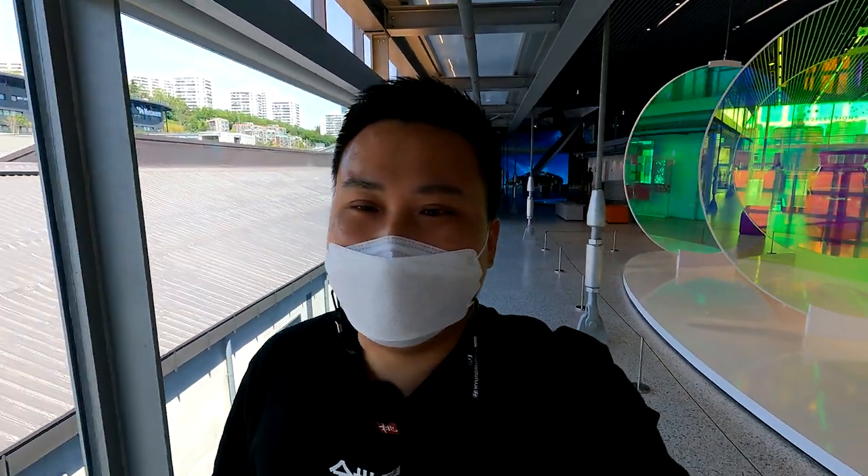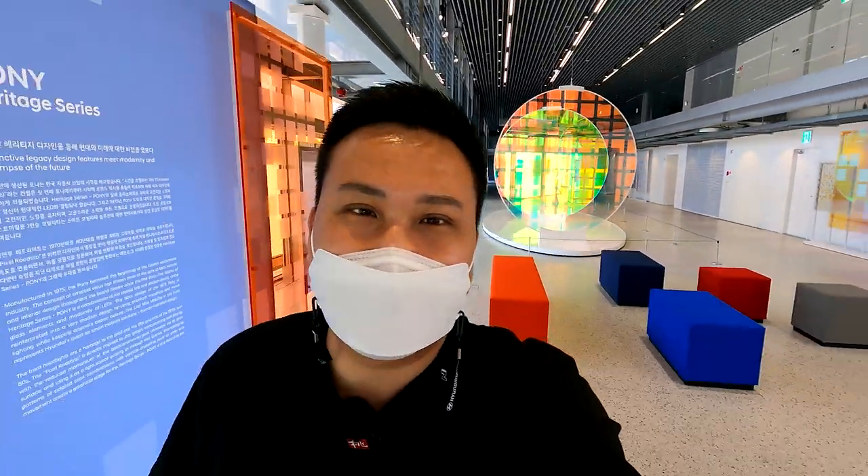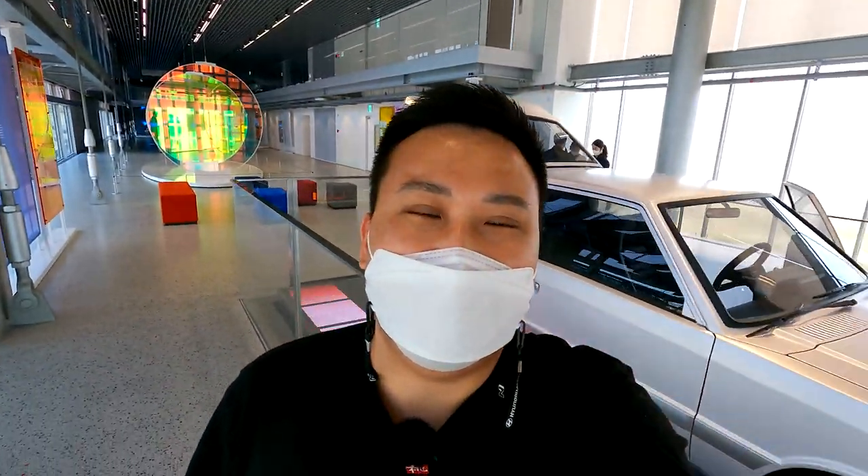Welcome to CarSceneKorea. I introduce newly released Genesis, Hyundai, and Kia cars. I'm here today at Hyundai Motor Studio Busan, and the car I have behind me today is the Heritage Series Pony EV.